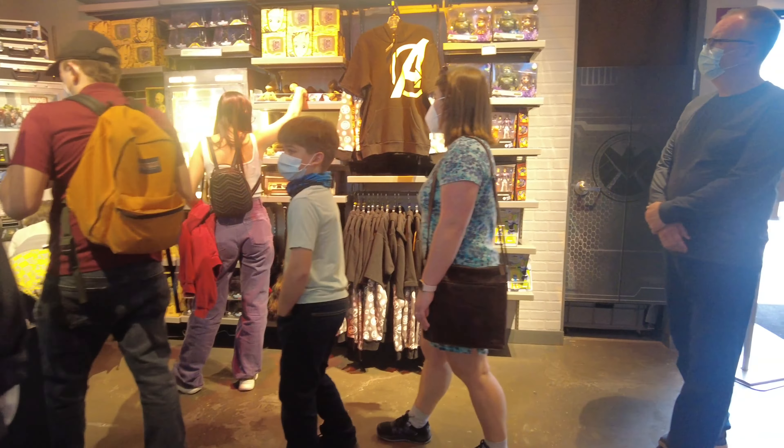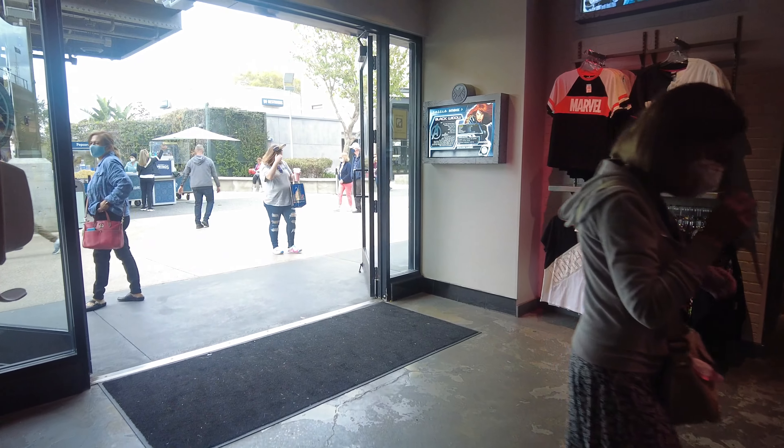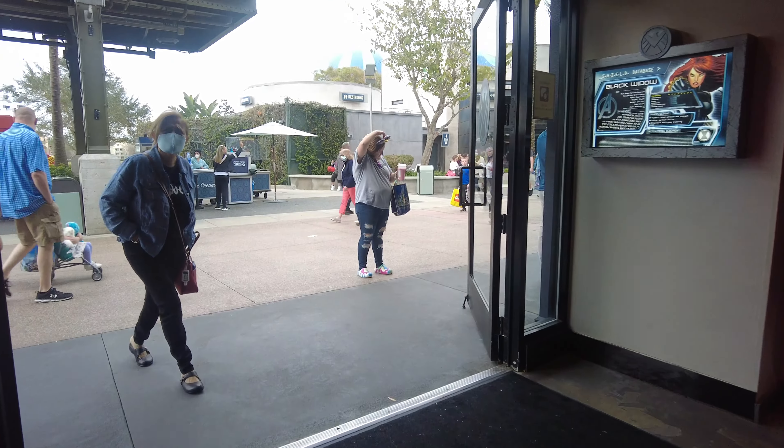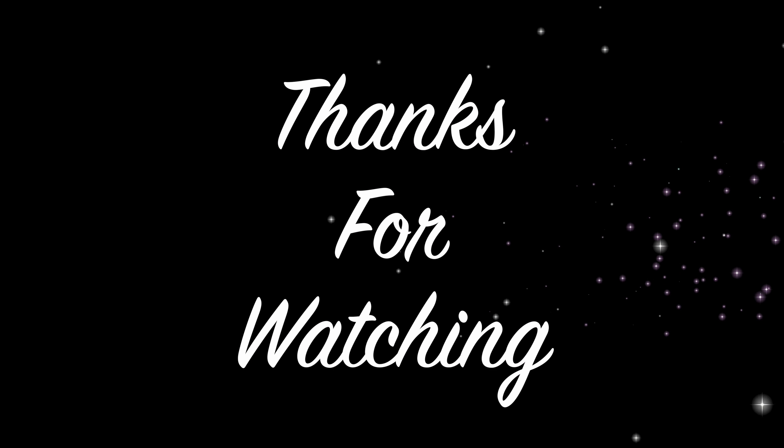It's a very little store but it's very cute and nice. I really hope you enjoyed the video — if you did, give it a thumbs up. Don't forget to check out other Disney Springs videos. Until next time, thank you for watching, don't forget to like and subscribe to my channel. Allah Hafiz!